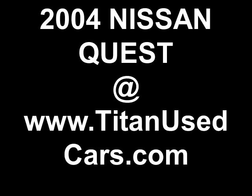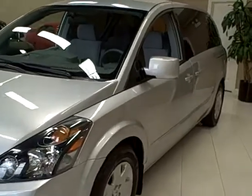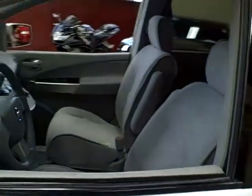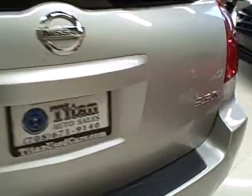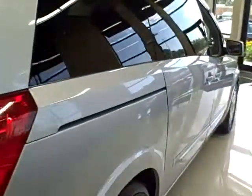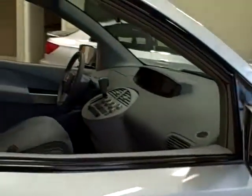This 2004 Nissan Quest is available from Titan Auto Sales. It features a gray cloth interior wrapped in a coral sand metallic exterior. This minivan has a smooth 240 horsepower V6 engine which delivers a very comfortable ride. Its distinctive styling is very attractive, and its SE trim means a 5-speed automatic transmission and 17-inch alloy wheels.